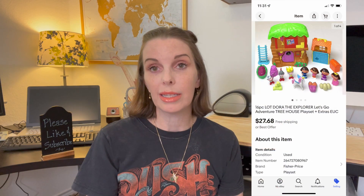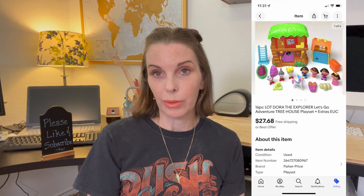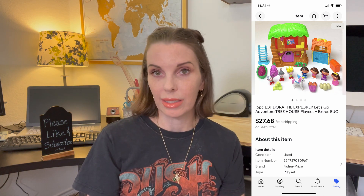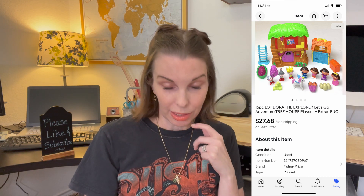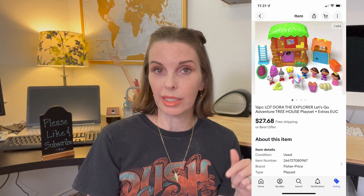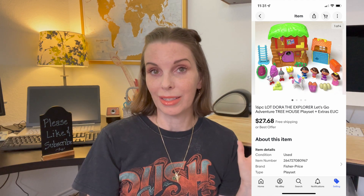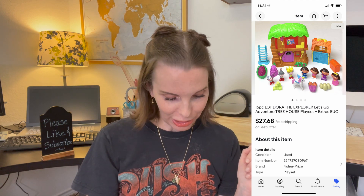Next up was a 16-piece lot of Dora the Explorer toys — a treehouse playset plus some extra toys. This was something that belonged to my kids, and we had it for a long time because my kids are now teenagers. It sold for $27.68, and I have our cost at zero because it's been in our house so long I have no idea what we originally paid.